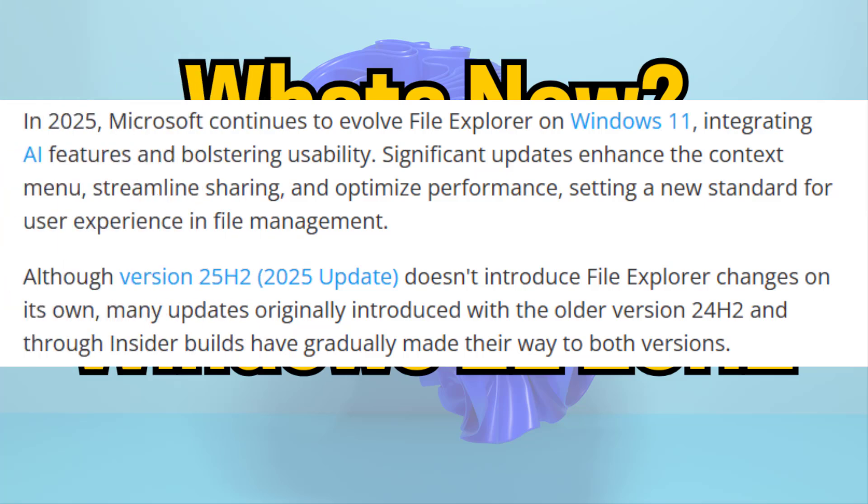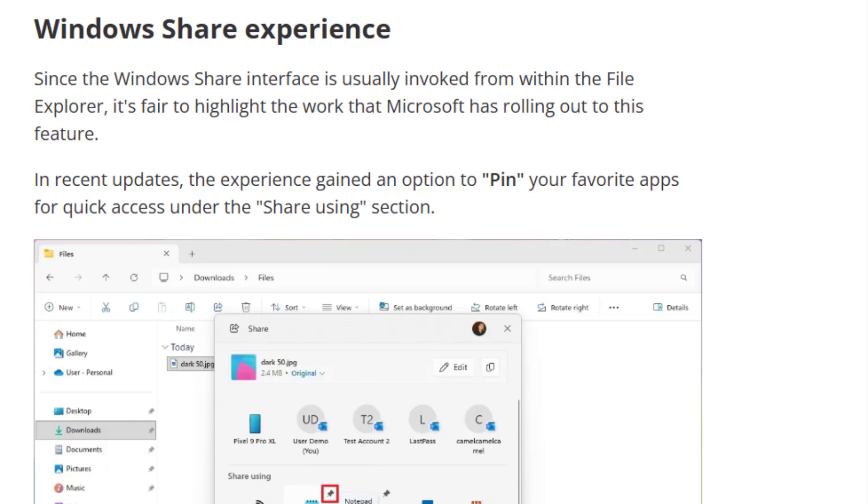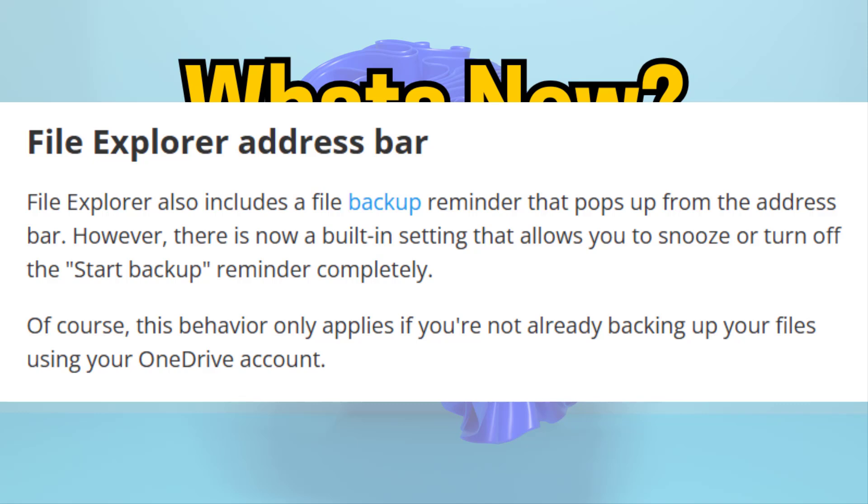Number three is the File Explorer redesign. File Explorer now has a modern interface using WinUI 3, with smoother navigation and better performance. The address bar and details pane have been redesigned, and the gallery view is more responsive.